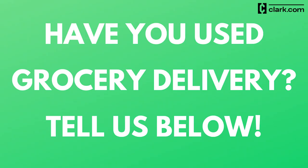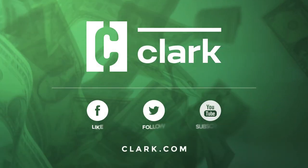Have you ever used a grocery delivery service? Tell us about your experience in the comments below. Watch some of our other videos and subscribe to our channel for even more ways to save money every day. Plus, you can always learn more at Clark.com.